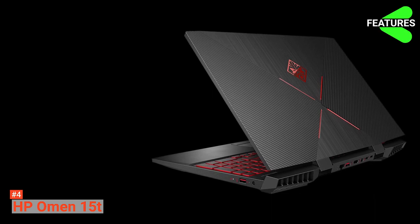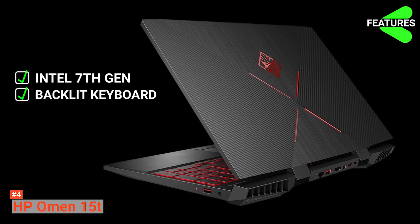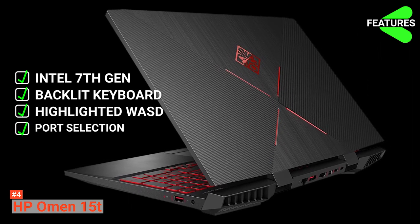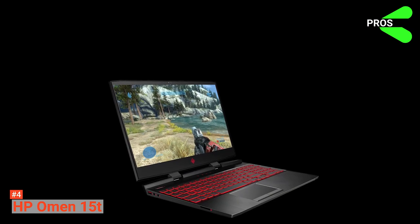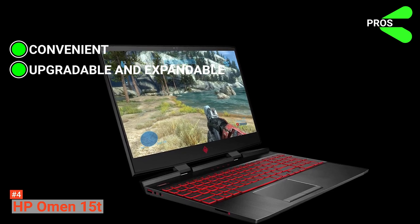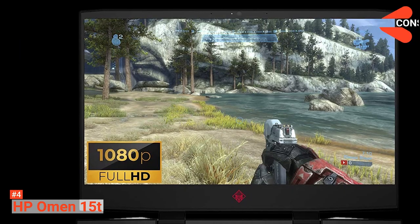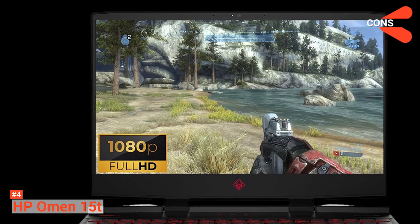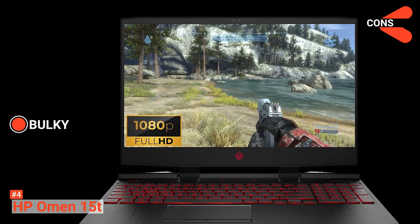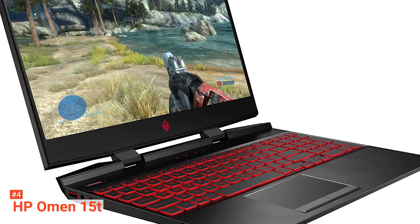HP Omen 15T key features include a 7th-generation Intel quad-core processor, a dragon red backlit keyboard, highlighted WASD keys, and a wide port selection. The pros are its convenient port selection and upgradeable single-panel access to the HDD, SSD, and RAM. Unlike the Dell G3, this device has a bulkier design — if you're planning to carry it for long distances, prepare yourself as it is one heavy laptop. A good laptop bag is recommended.